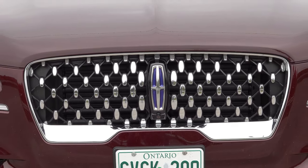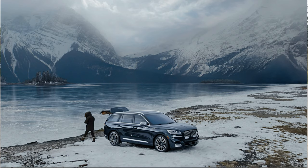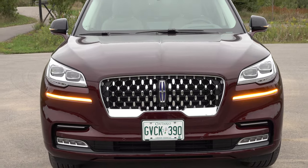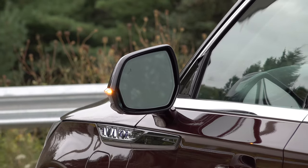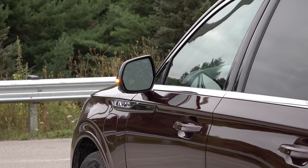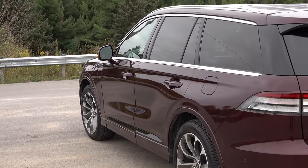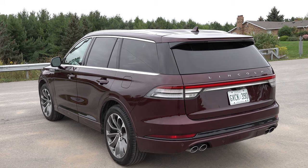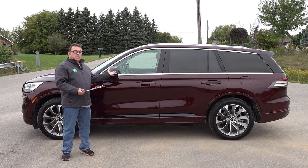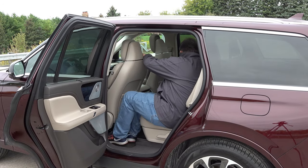Looking at the design, the Lincoln is very refined, as Lincolns should be. This is actually the model you see Matthew McConaughey promoting in his commercials. It's got nice lines, it's big, it's very comfortable inside. It is a well-equipped and fully luxurious SUV. The seating in this model accommodates six people, with two seats in the front, two in the middle, and a small third row that folds down electronically, giving you lots of different cargo space configurations.